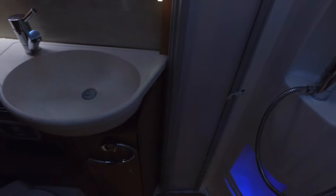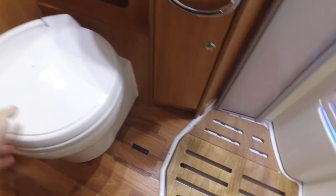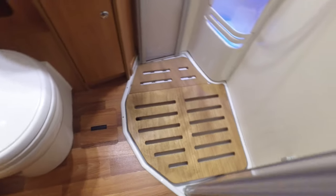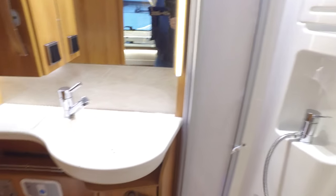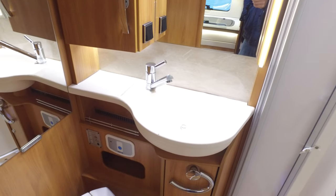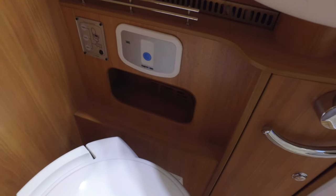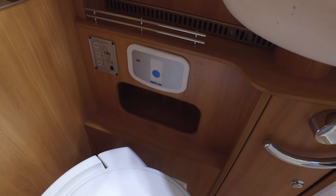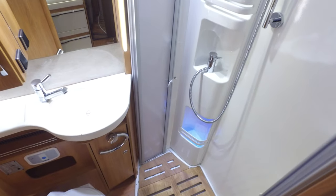Bathroom in here. The Thetford C250 electric flush toilet. Duck board in the shower. Bifold doors to enclose it completely. A nice integrated sink. Plenty of storage — good size bathroom. This is the level indicator for the toilet cassette — I've not seen that before on the left. You've got one of those as well. Yeah, excellent bathroom.